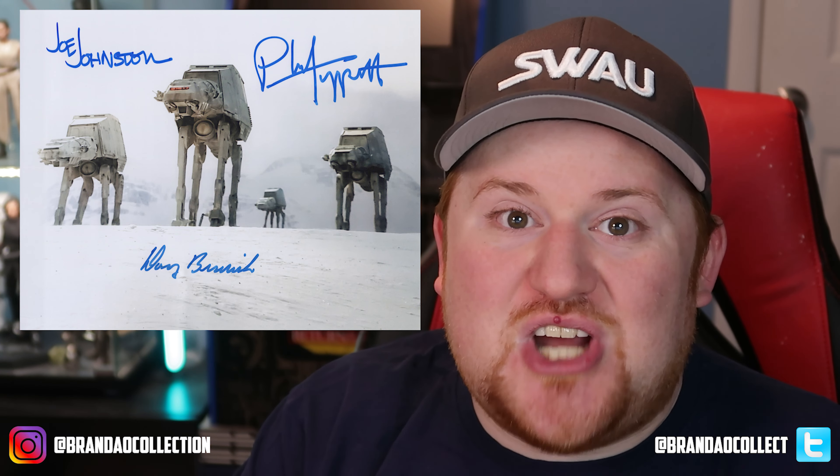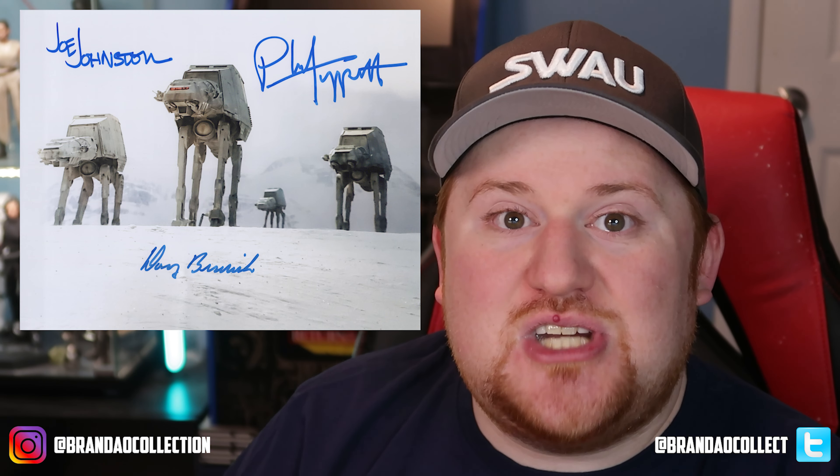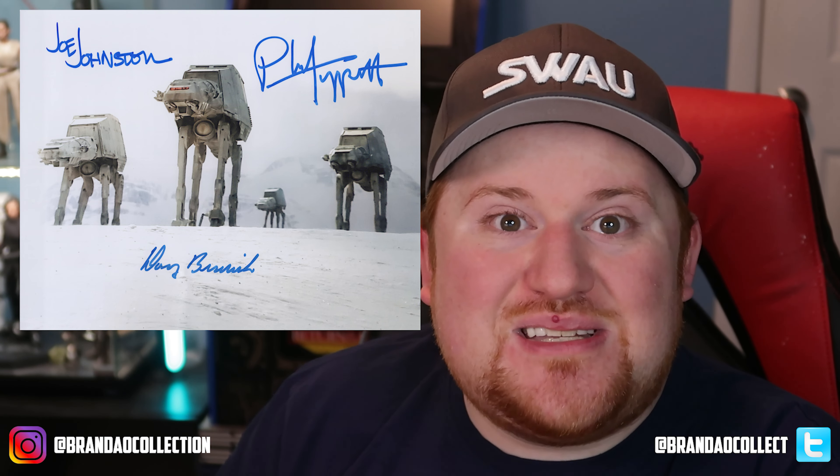We're starting with a piece featuring the Imperial Walkers shot from The Empire Strikes Back. This shot has three different ILM behind-the-scenes people signed on it. First is Doug Bestwick, who signed it at a SWAU signing about a year or two ago. I then added Joe Johnson and Phil Tippett — Joe Johnson was integral in the concept and design of the walkers, and Phil Tippett was one of the animators who animated the stop-motion for the walkers during the Battle of Hoth. I plan on adding more ILM signers to this piece as future signings are announced.